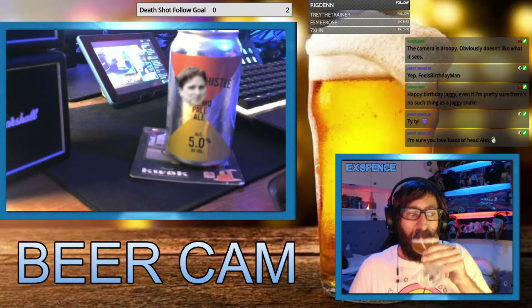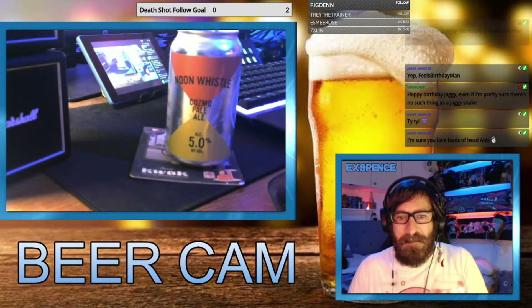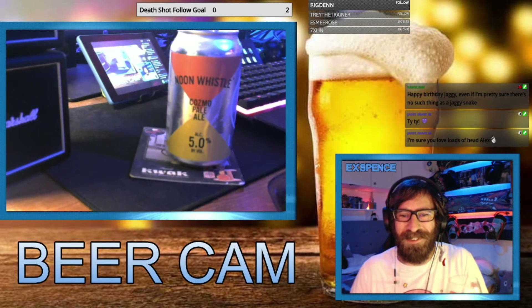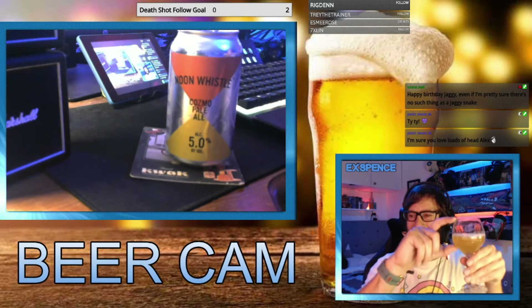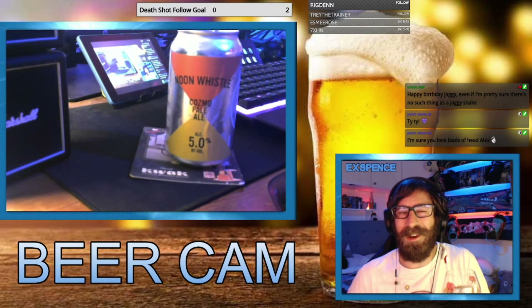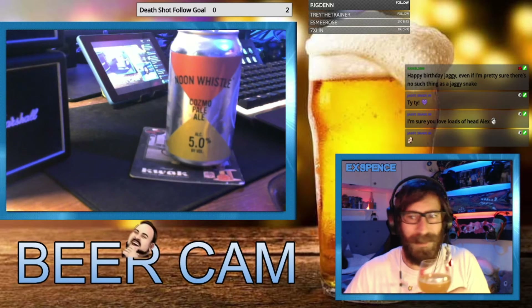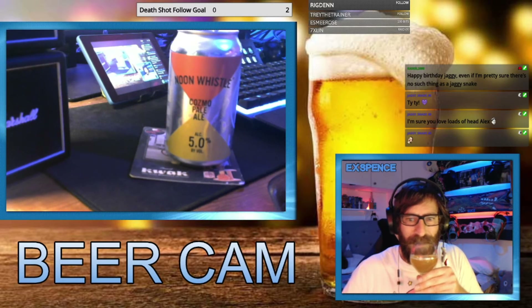But it doesn't have any flavor — it doesn't have any flavor at all. I had a beer box from Beer 52 and this month was all American beers, and every single one I've tried has been like there's no taste on it, absolutely no flavor. It's got a really nice smell, but no flavor.